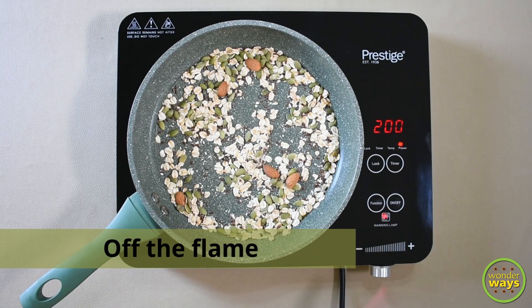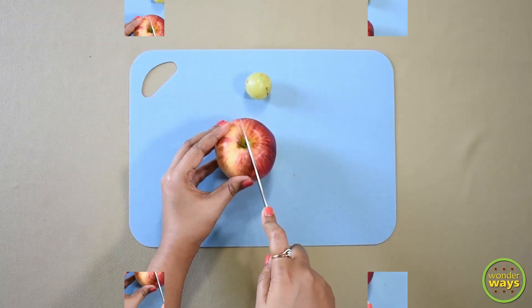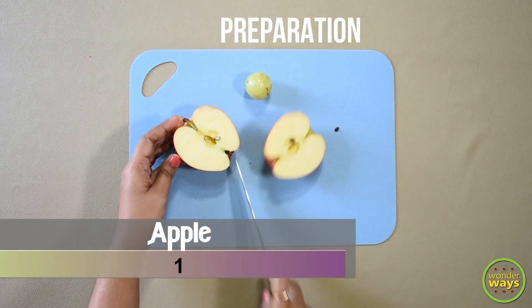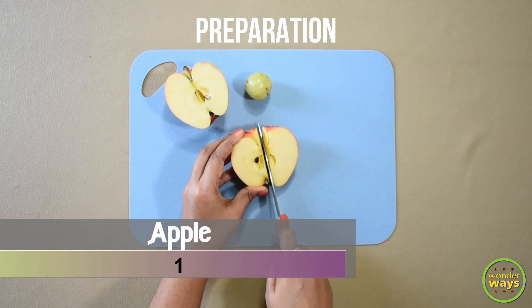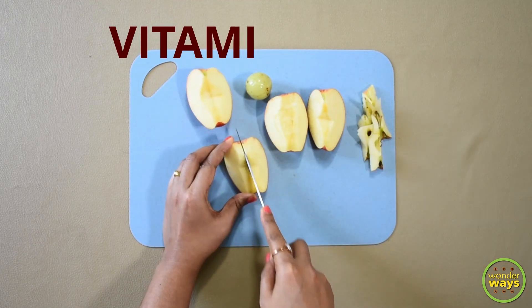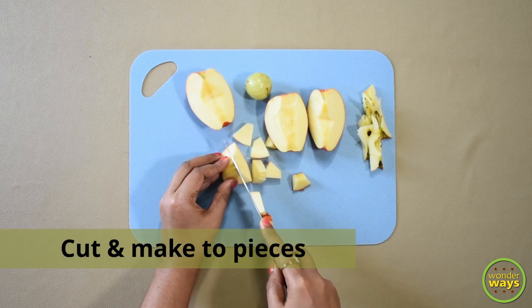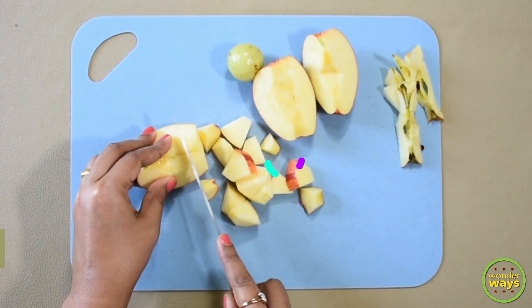Then off the flame and keep to cool. Now for making the smoothie, I'm taking one medium-sized apple. Apples are good sources of vitamin C and vitamin A. They contain polyphenols and flavonoids, which have antioxidant and immune-boosting effects.